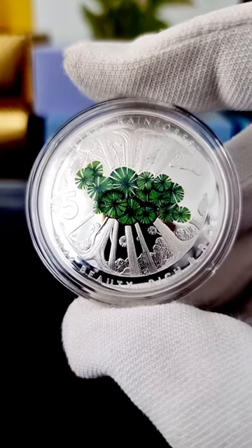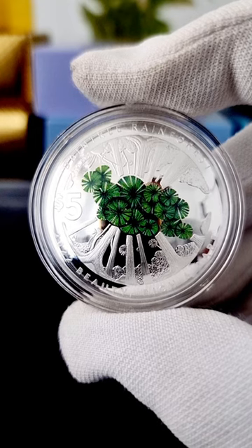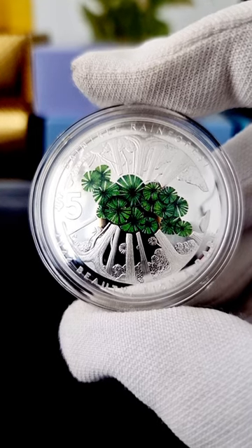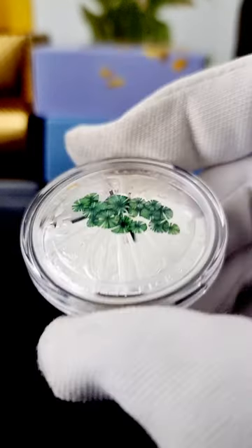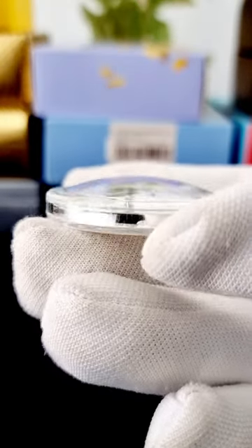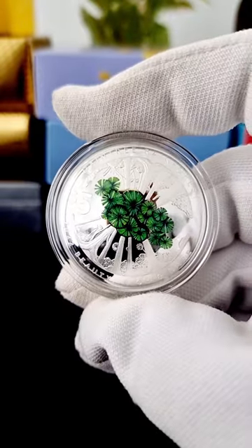Friends, check out this beautiful coin by Royal Australian Mint. This is the second coin from the series Beauty, Rich and Rare. This is the one-pound silver proof coin — it's called the Daintree Forest coin, and it's a beautiful dome-shaped coin, which is meant to be displayed and it's one of a kind. It's absolutely beautiful.